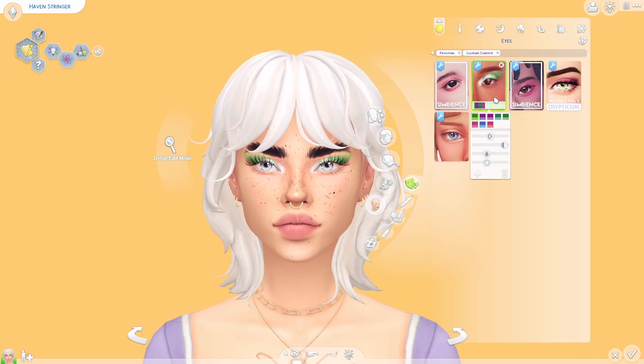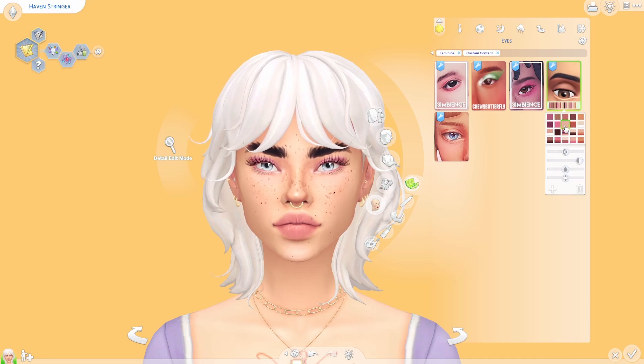Another eyeshadow I really like is this one by Cryptic Sim. I've had this in my game forever and it's just the perfect subtle little eyeshadow. It comes in so many different colors, including some multi-colored versions, and it's just perfect for adding a pop of color. It's not too much at all — very subtle, but you can do so much with it, like a smoky eye look with the darker ones. Paired with an eyeliner it is just gorgeous and so versatile.